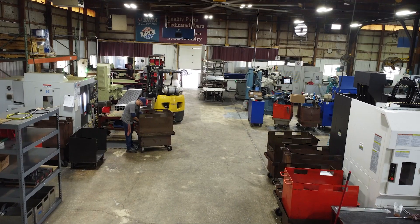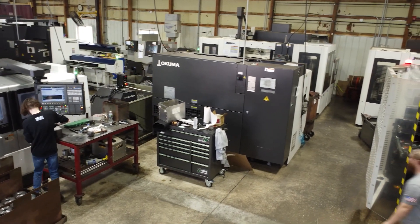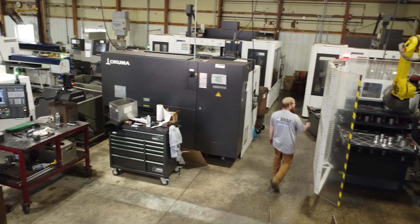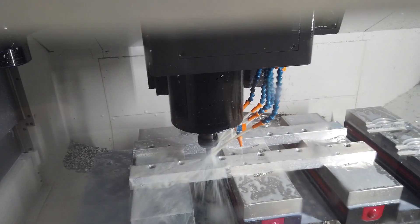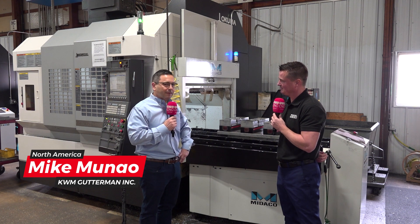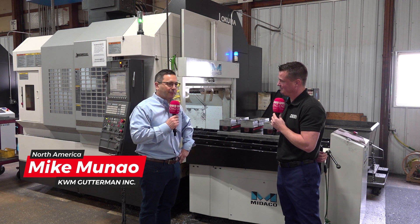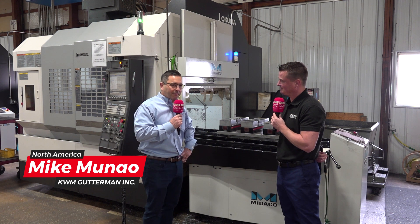KW Gutterman is one of my favorite customers here in Illinois. It's truly a real success story — the product they build and the way they're using the Mydeco product, and the fact that they benefit from it so greatly. The very first sales meeting I came on here with Max Tucker, which you heard from before, we had a conversation. He was looking into automation and he showed me that he had a robot installed on one of his Akuma M560s.